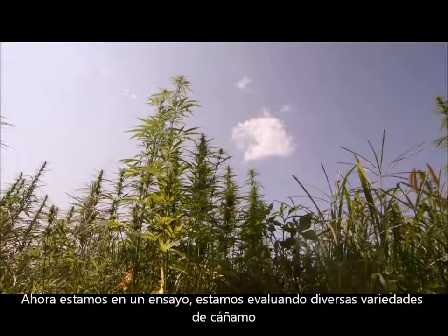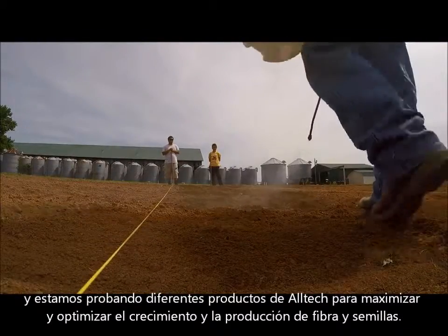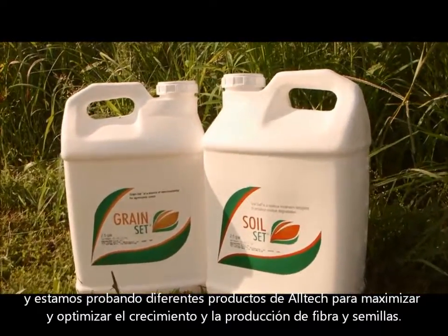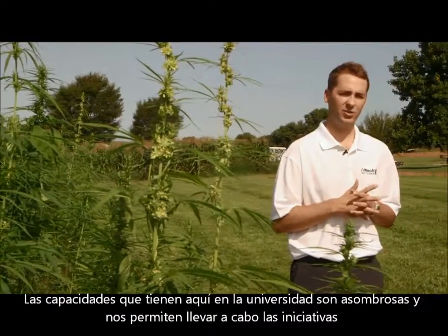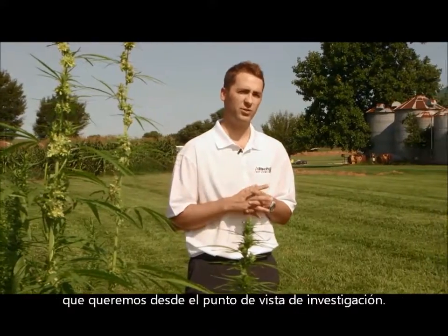Right now we're looking at a trial where we're looking at several different hemp varieties, and then we're trying several Alltech products to try and maximize and optimize growth of fiber and seed production. The capabilities that they have here at the university are just astounding and allow us to pursue the initiatives that we want to from a research perspective.